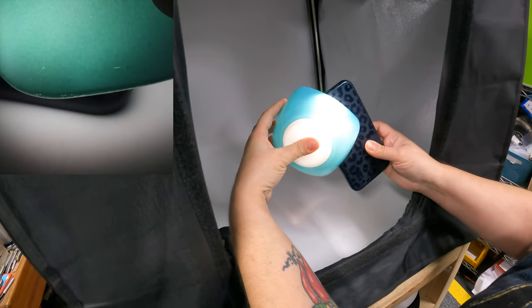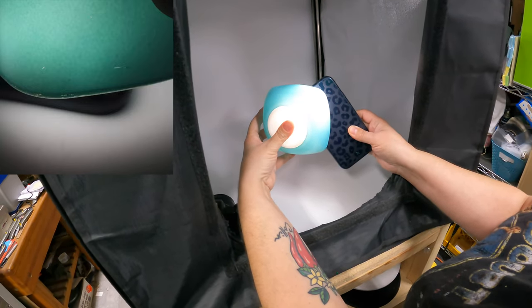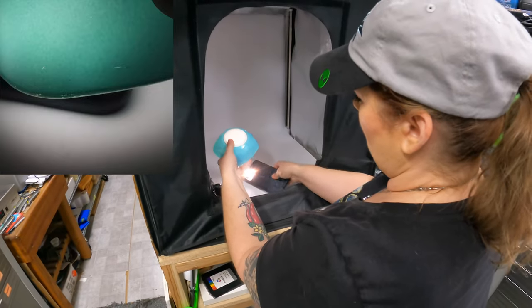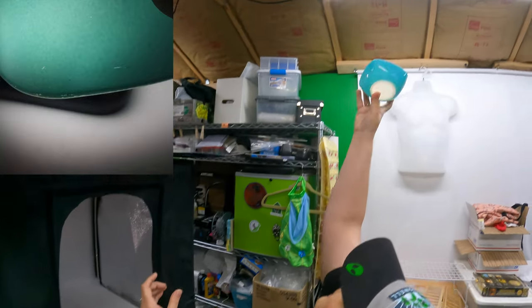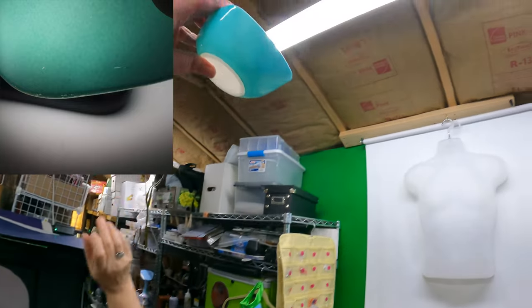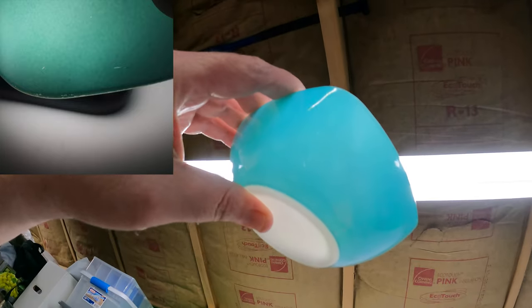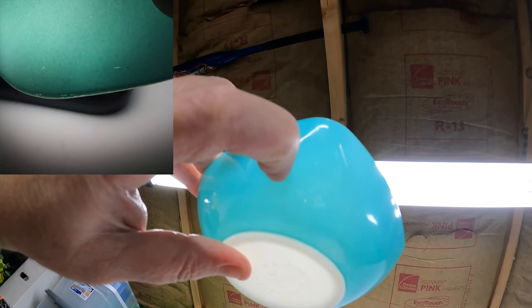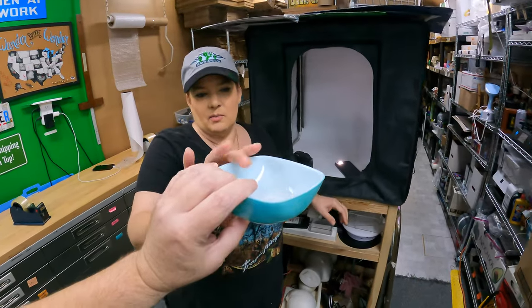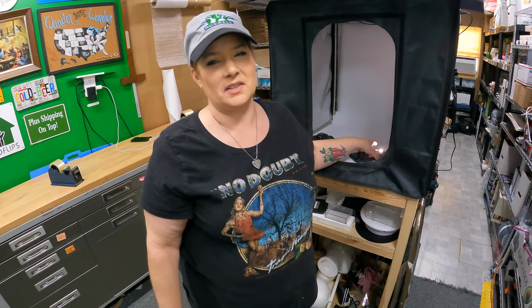I wanted to show a tip: when listing colored Pyrex, one thing people really want to see is if there's any paint missing. To the naked eye it looks great, but when you shine a light you can see little flecks of paint missing. You want to either hold it up to a light or show where there are little flecks of paint missing. Just a little tip for Pyrex stuff - you want to disclose it because the camera doesn't pick it up otherwise.